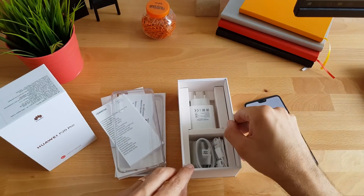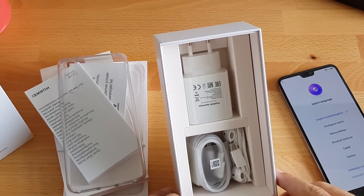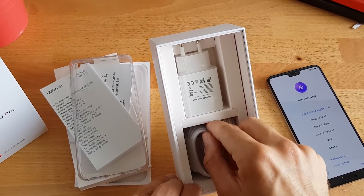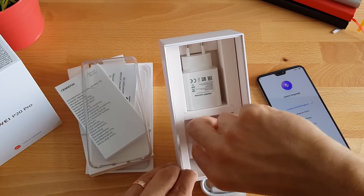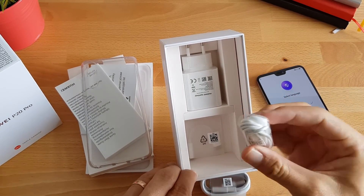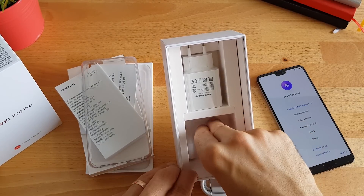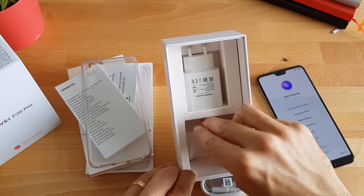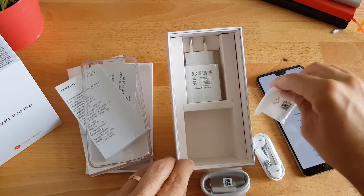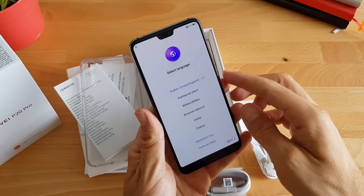Pa će izgledati jako slično. Dakle, Huawei Supercharge punjač za brzo punjenje. USB-C kabel za punjenje i sinkronizaciju s računalom. USB-C slušalice i adapter USB-C na 3.5mm, budući da ni ovaj model nema klasični 3.5mm audio izlaz.